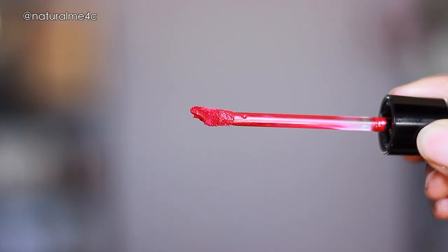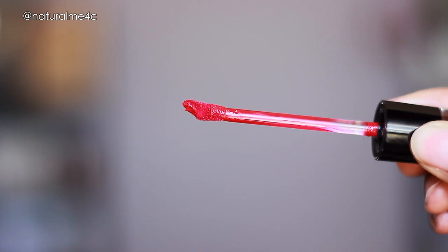The Wet and Wild applicator is also a doe foot style, but it has a dip in it and also a point. I have a really easy time applying it to my top lip, but with my bottom lip it gets really difficult — it kind of leaves a line because of the shape of the applicator.